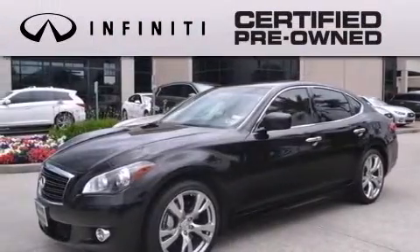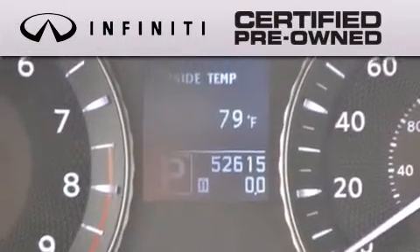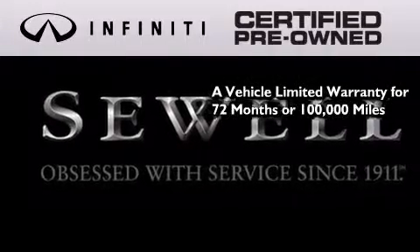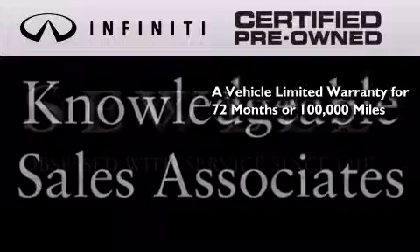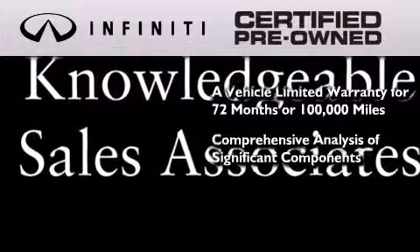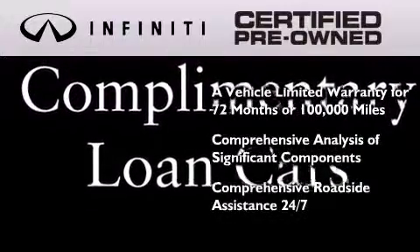The Infiniti certified pre-owned program is crafted to offer you the full Infiniti experience at the pre-owned value by providing a vehicle limited warranty that extends the new vehicle limited warranty to 72 months or 100,000 miles, a comprehensive analysis of every significant component of the vehicle, and comprehensive roadside assistance 24 hours a day, seven days a week.